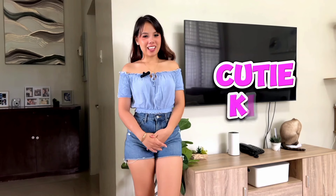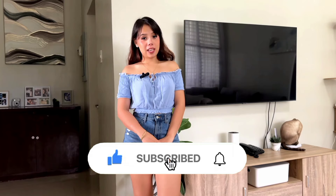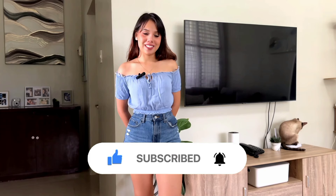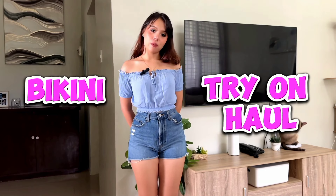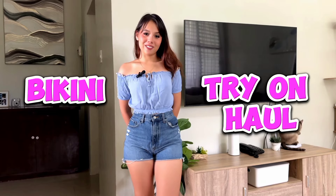Hey guys, welcome back! My name is Kiki, and I'll be going to the beach in a couple days. I'm actually having a hard time choosing what bikini to wear, so I hope you guys could help me. I'm gonna do a little bit of a haul for you guys — let's begin!